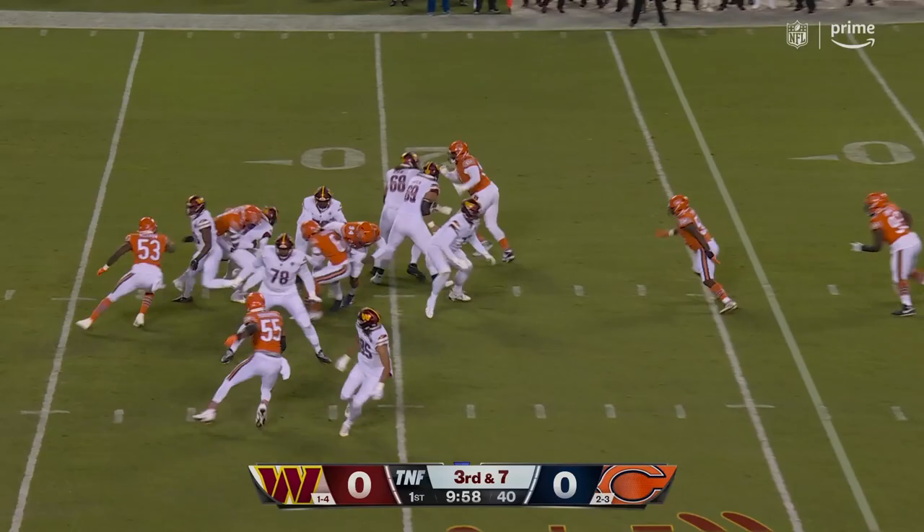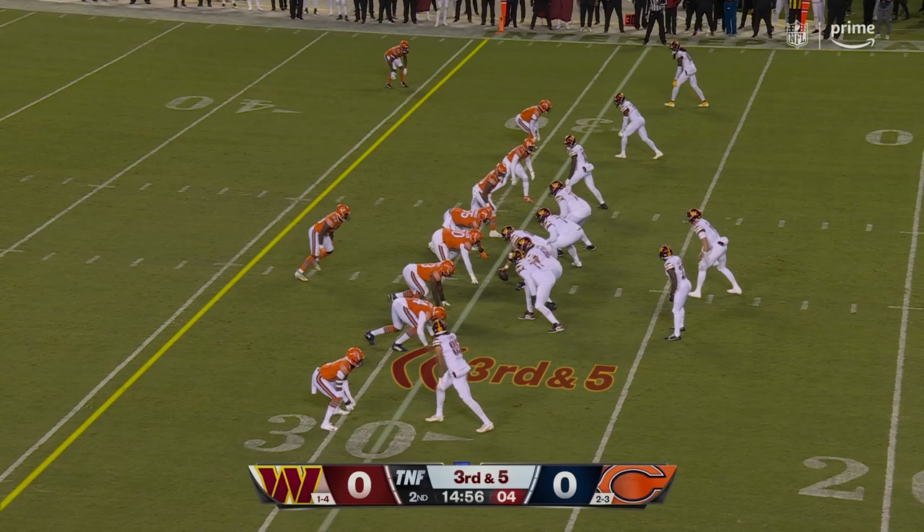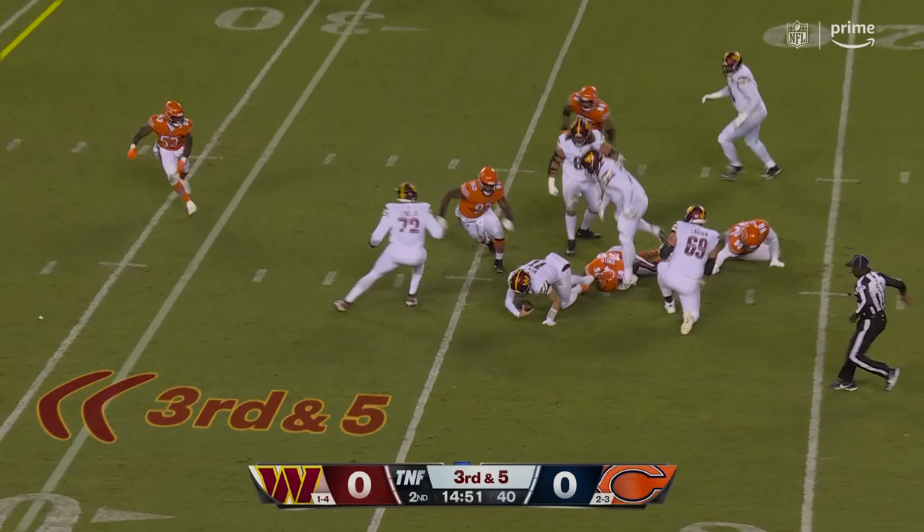Wentz under pressure and down he goes at the 17-yard line. Jaquan Brisker, a rookie, has 15 touchdowns and two picks. Wentz takes the snap, here comes the blitz, and he avoids it for the moment — but then Roquan Smith came straight through the middle.